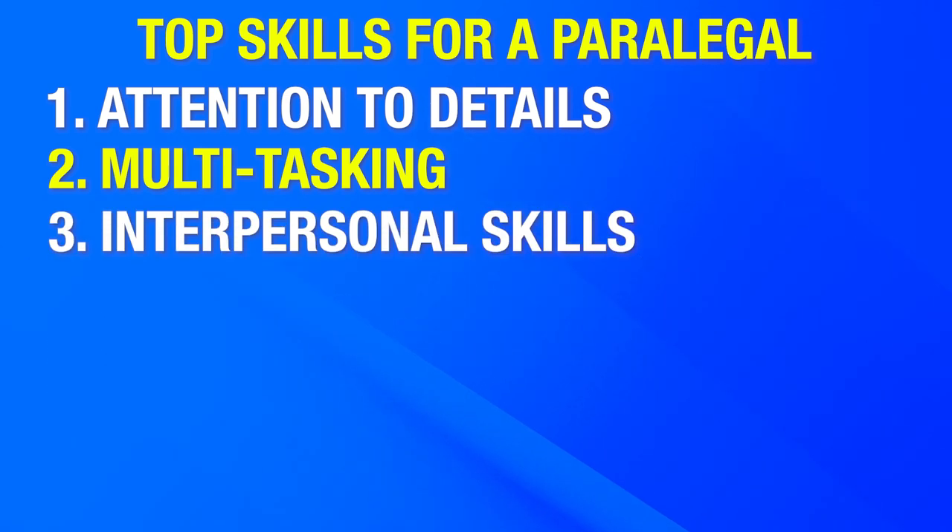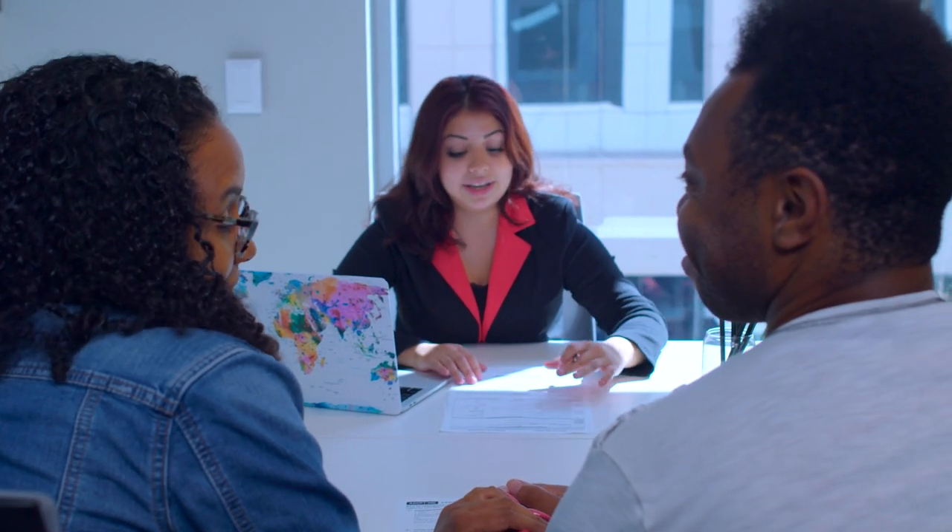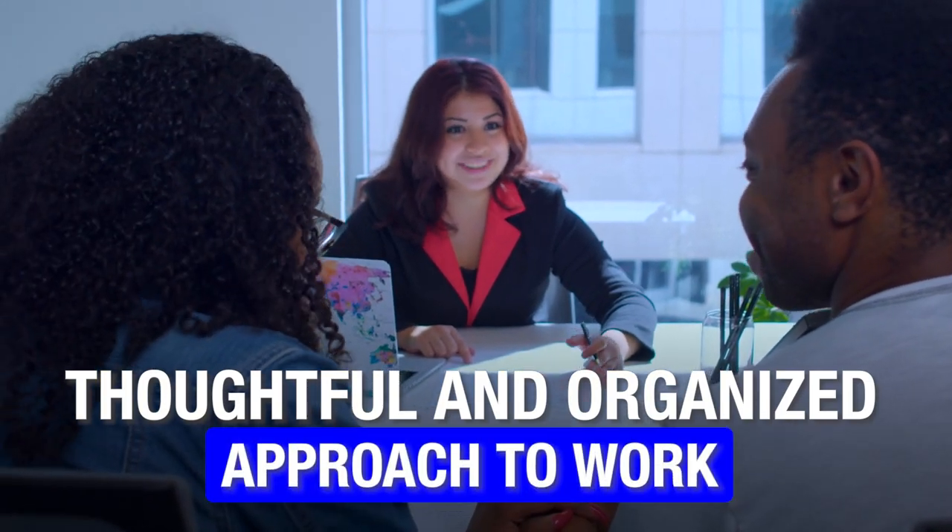Number three, interpersonal skills. As a paralegal, you need to be approachable and have a thoughtful and organized approach to work. This way, you will develop trust with clients or witnesses and can gather information efficiently. Having strong communication skills also comes in handy while dealing with attorneys — your people skills need to shine.